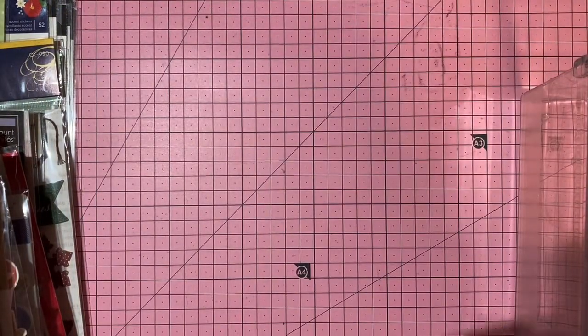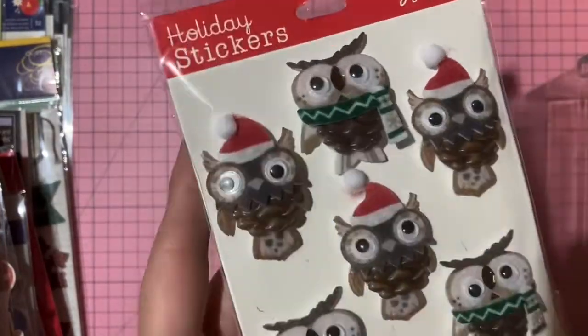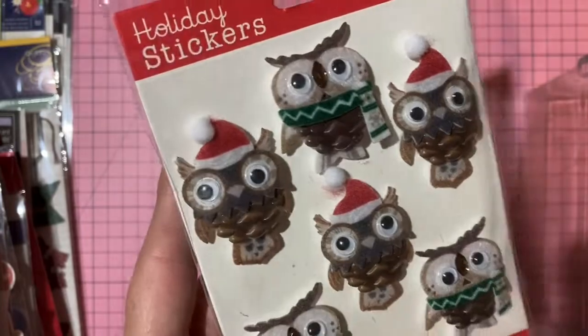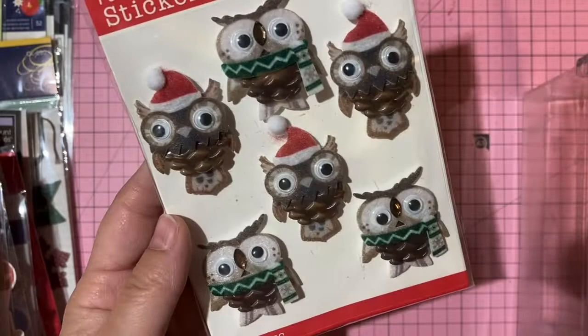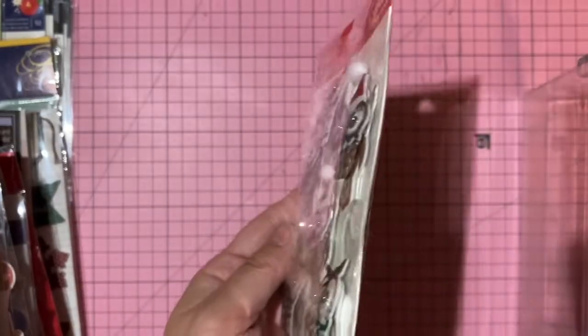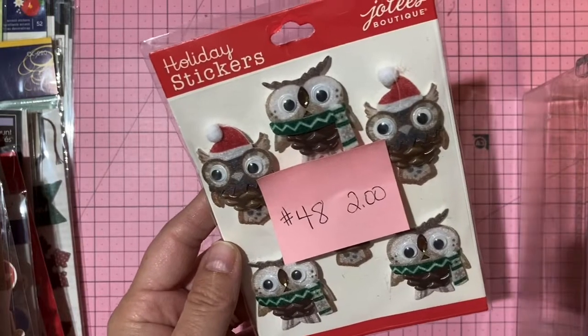Dimensional owl stickers — bodies shaped like acorns, wearing little hats and scarves with googly eyes. Two dollars, number 48.